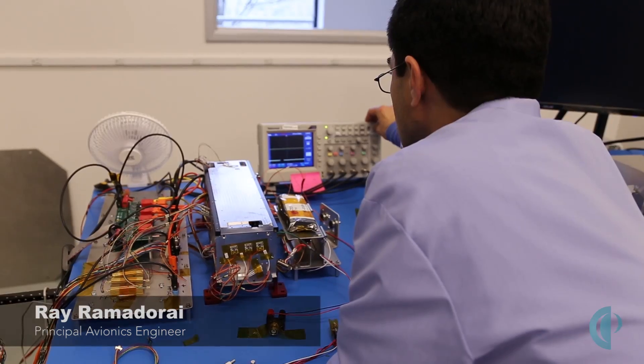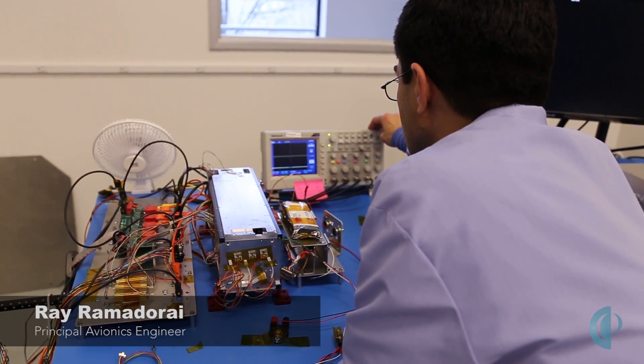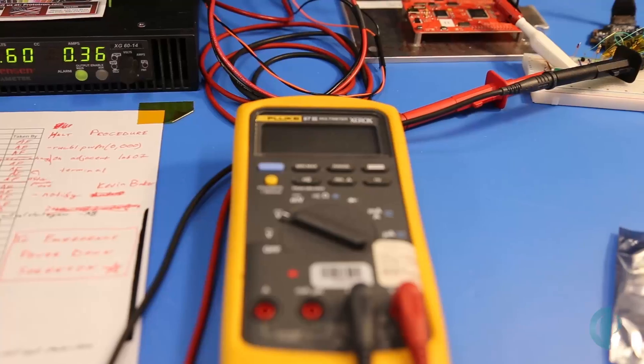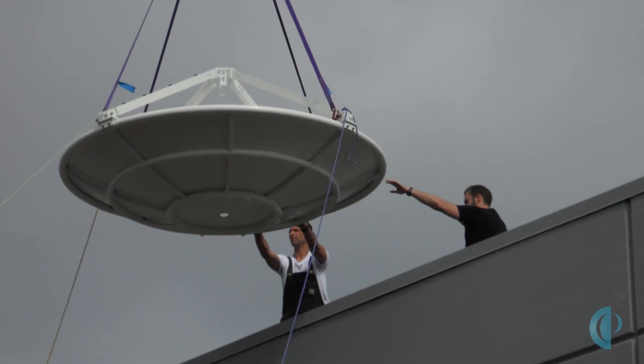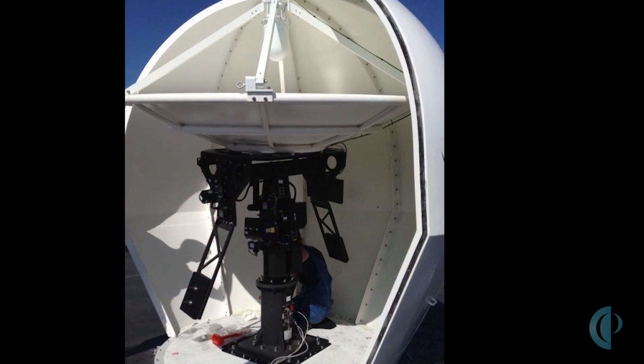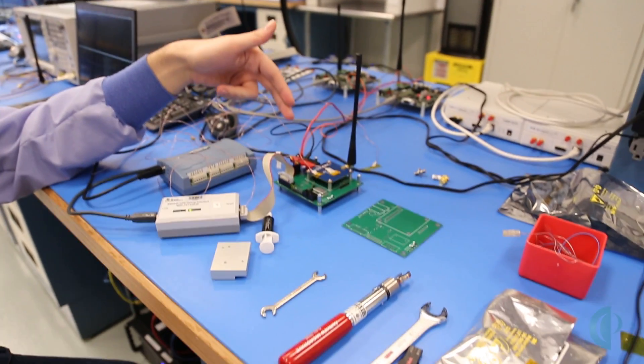My name is Ray Ramadurai, and I am Principal Avionics for Planetary Resources. What that means is my team is responsible for the development of all of the electronics, the power system, hardware that goes into our spacecraft, ground stations, ground support equipment, etc. If it's got a piece of electronics in it, it comes out of my team.